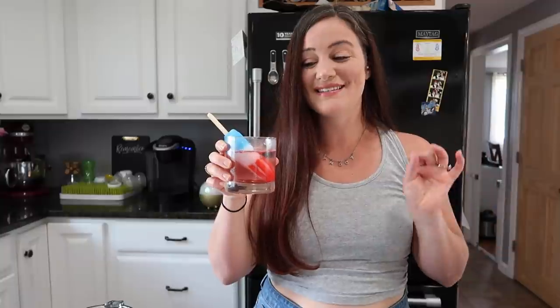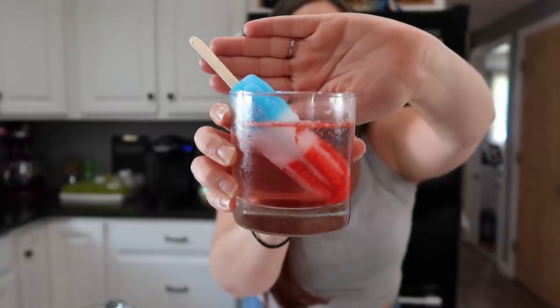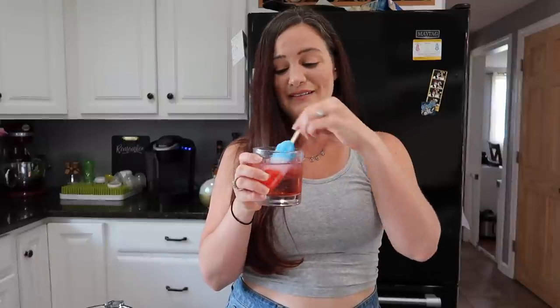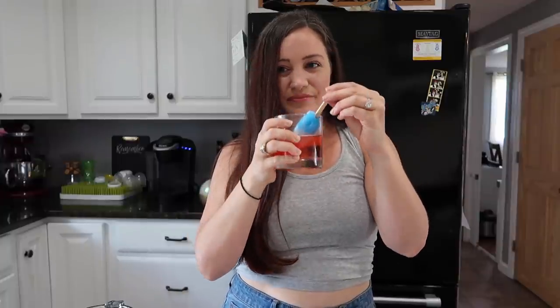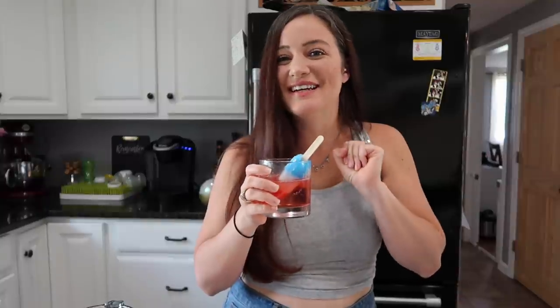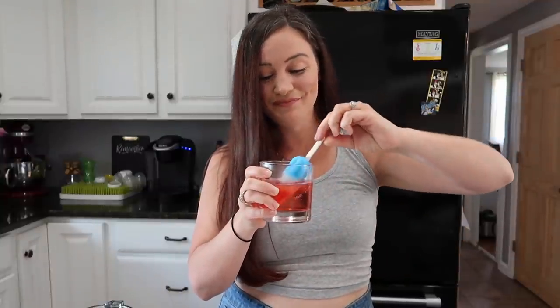Look how cute this one is. The aesthetic of this one is on point — I can totally see these being served at a summer cookout or a 4th of July party. Just imagine like 15 to 20 of these lined up in a row. Super Instagram-worthy and just so cute. For the taste, popsicles are delicious, sparkling water is delicious — put them together, match made in heaven. I'm going to swirl it up a little bit and use the popsicle as a stir. That's delicious, that's real good. And after you're done drinking your sparkling water, you get a little fun treat. This one's awesome — highly recommend, 10 out of 10.